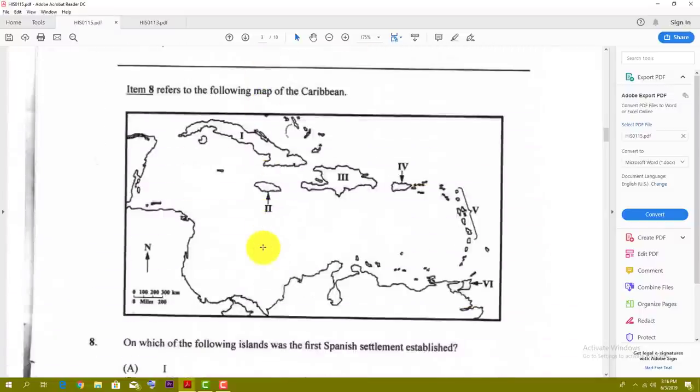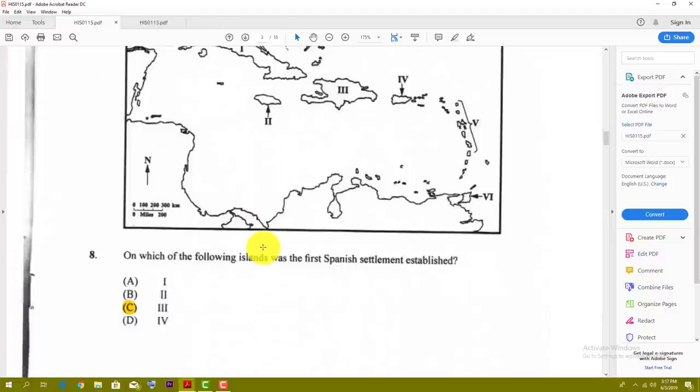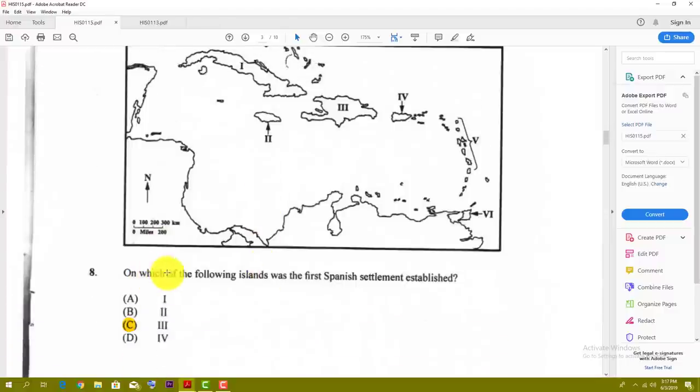Number eight refers to another map of the Caribbean. On which of the following islands was the first Spanish settlement established? The answer is number three, which is Hispaniola. So number eight is C.